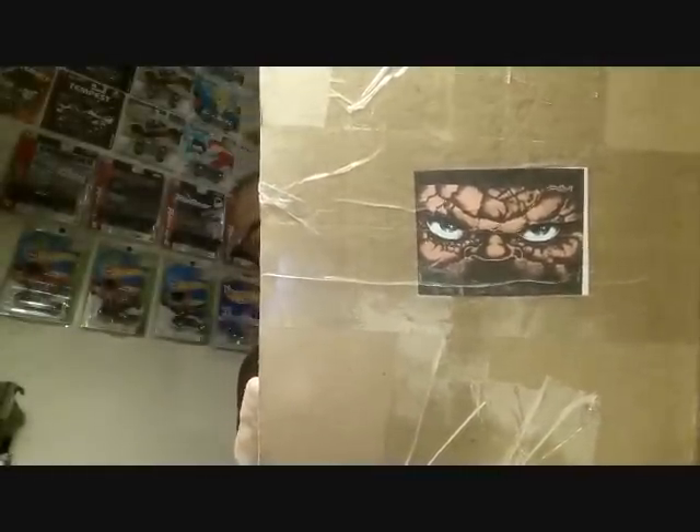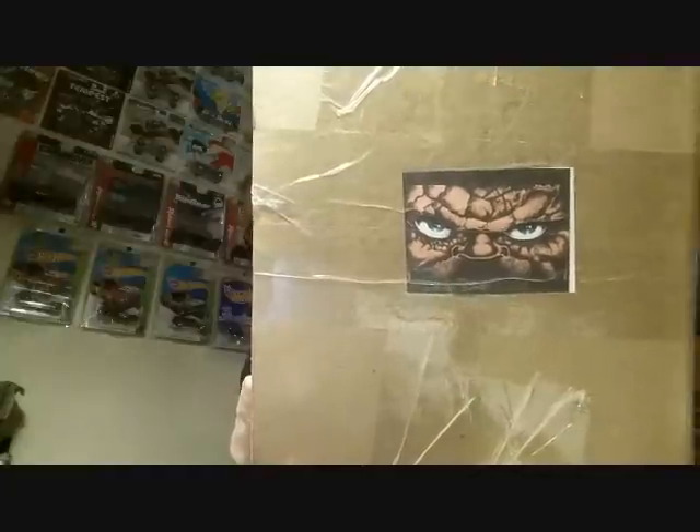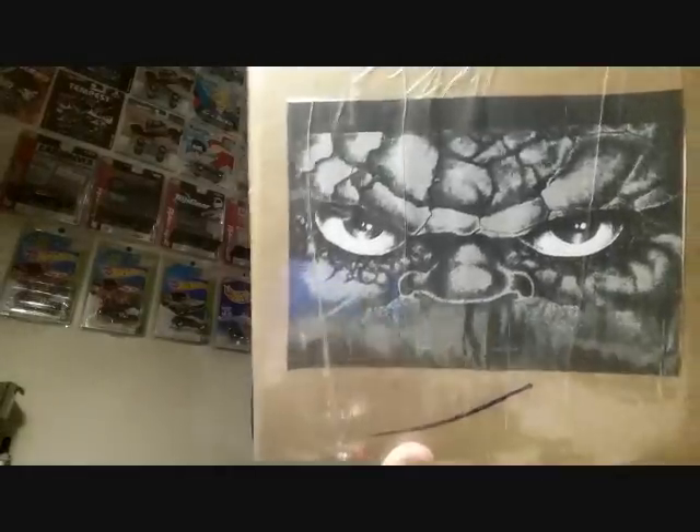Everybody knows who that is — I shouldn't even have to say his name, iconic in the diecast world. Really cool guy to talk to too. Him and I have chatted back and forth quite a bit on YouTube and whatnot. Really cool guy, Picker Nation.